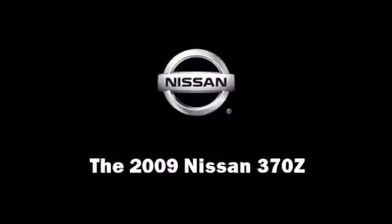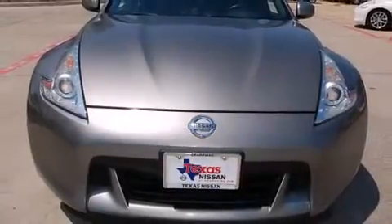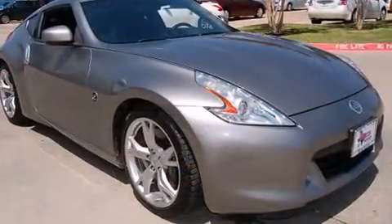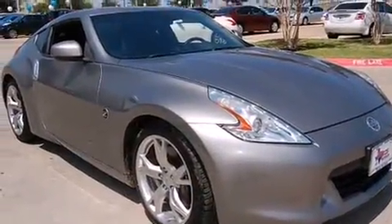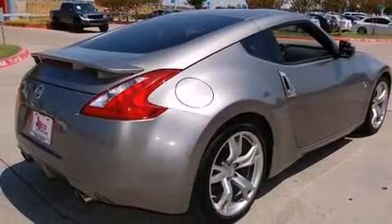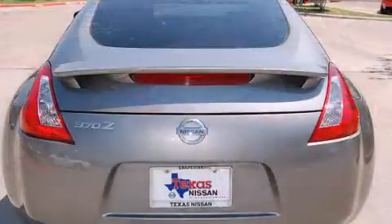This two-door, two-passenger coupe still has fewer than 30,000 miles. Nissan made sure to keep road handling and sportiness at the top of its priority list. Under the hood, you'll find a six-cylinder engine with more than 300 horsepower, providing a smooth and predictable driving experience.